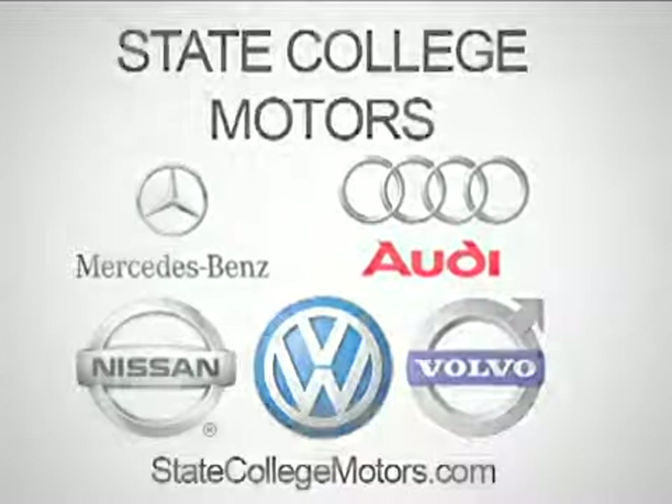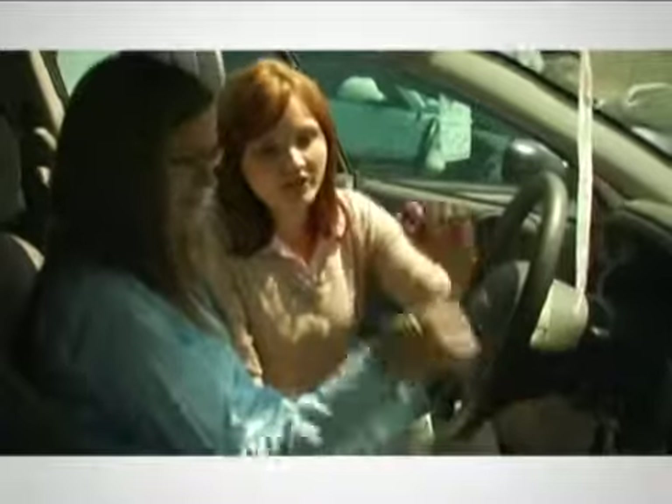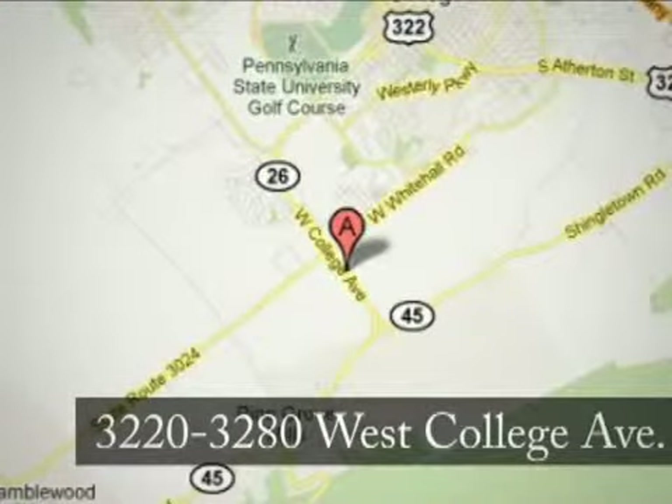At State College Motors, our friendly staff will make your car buying experience pleasant and easy. We're conveniently located on West College Avenue in State College, Pennsylvania.